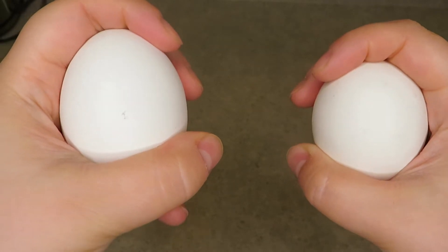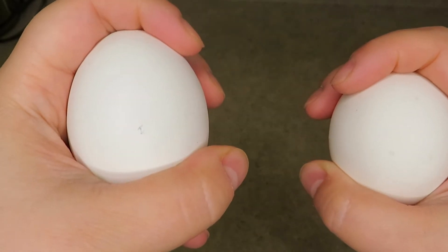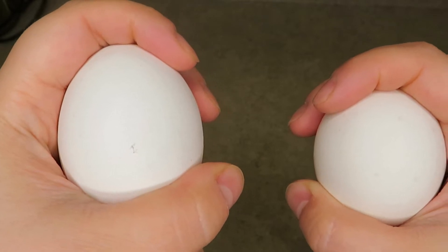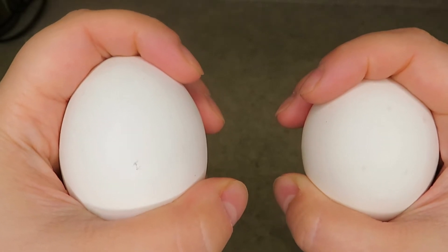I have two eggs here. One of them is new and fresh and the other one is old and stale. They look absolutely identical. How do you tell the difference between a fresh egg and a stale one? How do you choose the freshest egg for your baking? Let's find out!